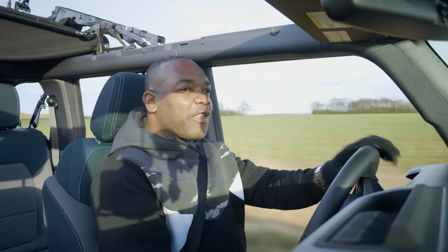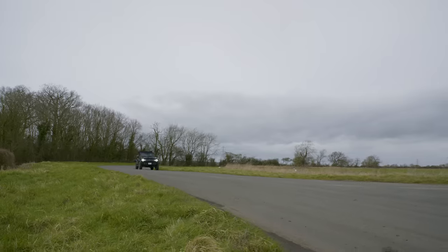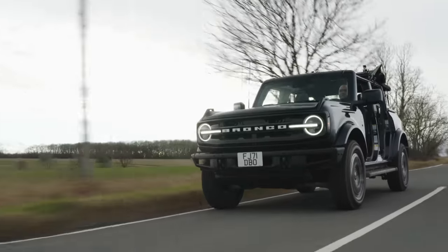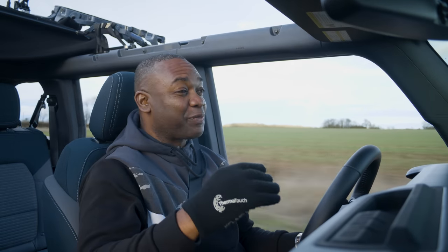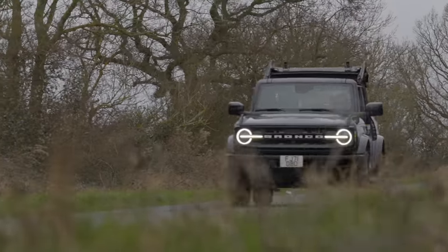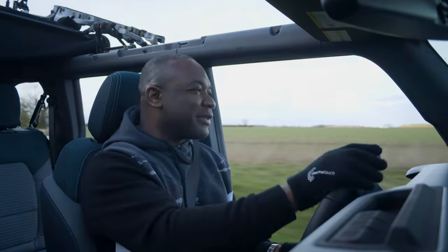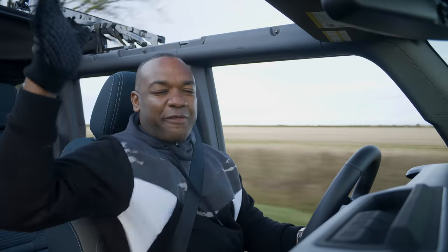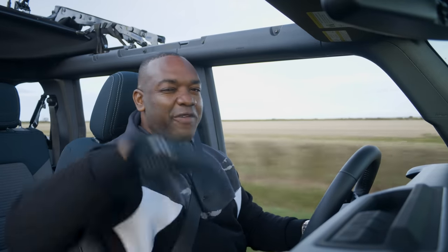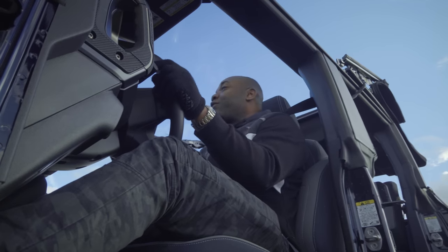What's it like to drive? The first thing to talk about is refinement. I did drive this car with the roof and doors on earlier, and it surprised me by how lacking in refinement it was — probably the worst refined car I've driven this year. It felt like driving a bit of a tin can. There was a terrible amount of wind noise coming off these massive wing mirrors, noise coming off the roof as it flapped around, and the seats were moving around quite a lot, almost like they weren't bolted down properly. But take the roof off, take the doors off, and refinement doesn't really matter.